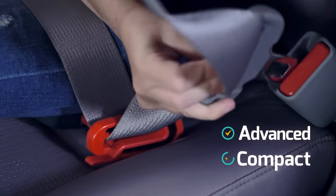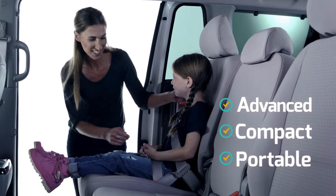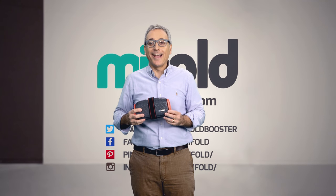It's the most advanced, compact, and portable booster seat ever. Instead of lifting the child up, MyFold works by holding the seat belt down. It's that simple. Grab one and go.